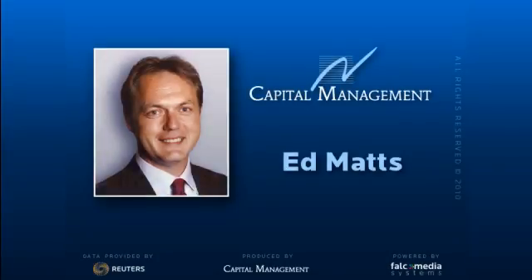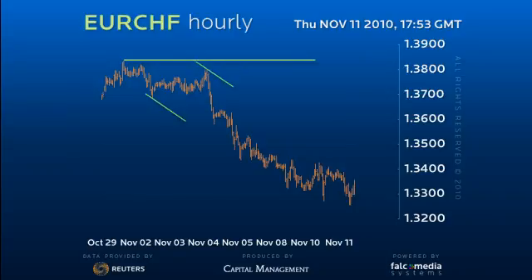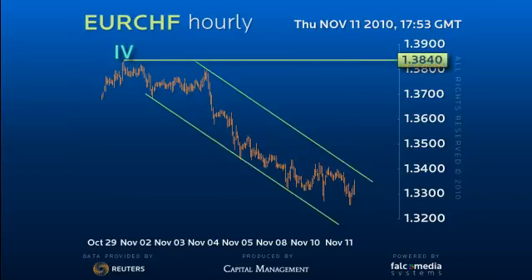Hello, and welcome to the shorter-term update on Euro-Swiss. The strong decline from 138.40 is very encouraging as the start of a new medium-term downtrend. However, the encouragement comes partly from the fact it's completed a trend sequence down to the 132.60 target.